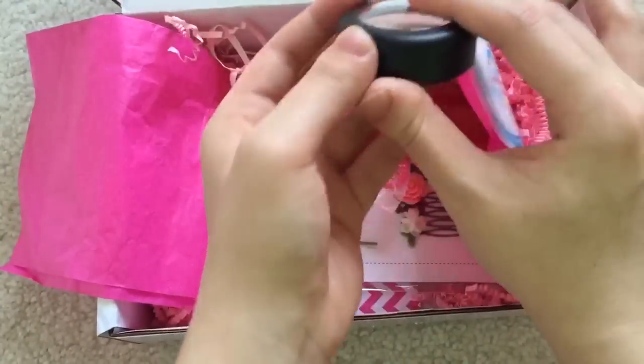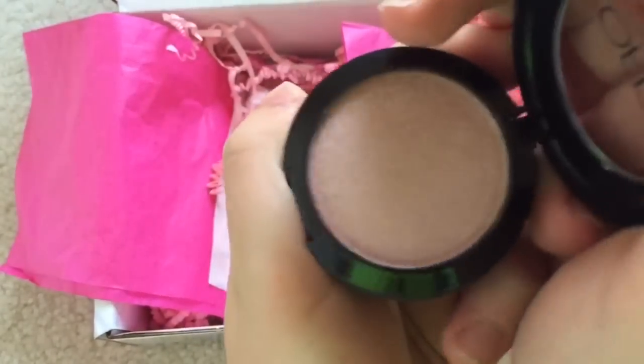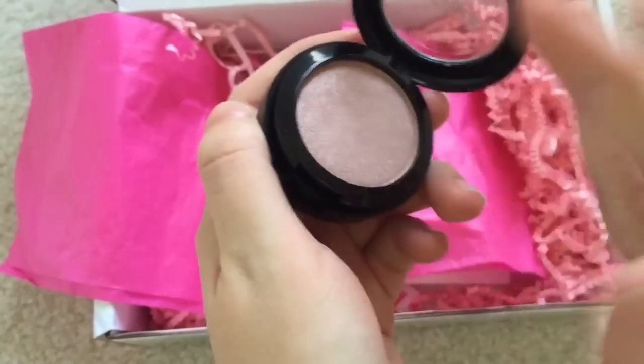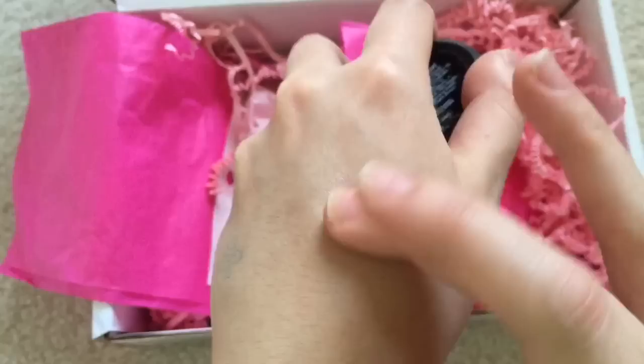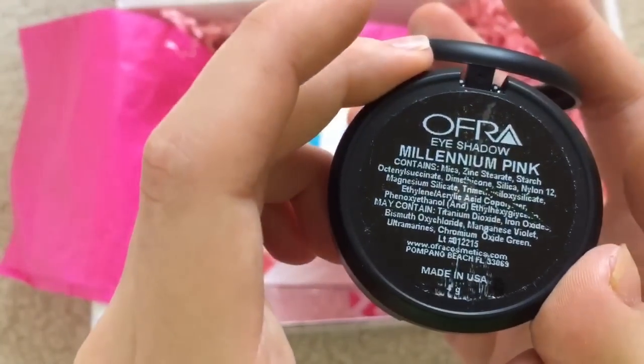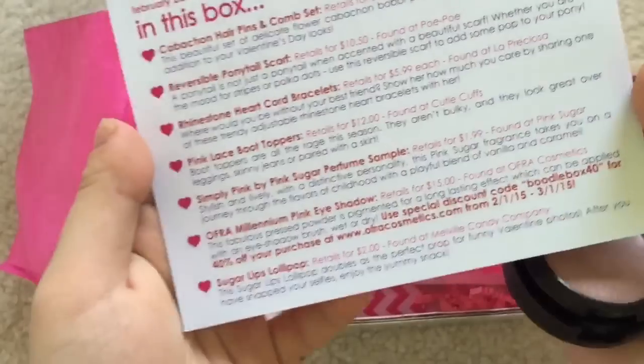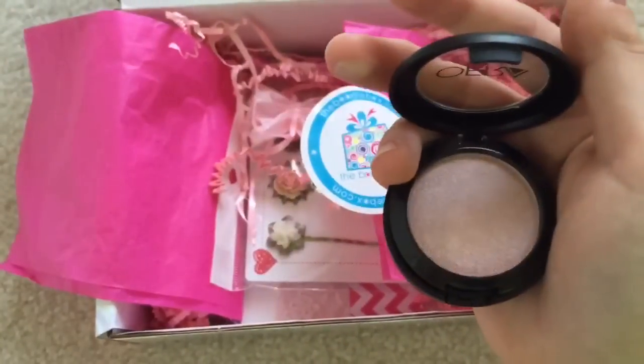Here is an eyeshadow from Ofra. It's like a soft pink color — a pretty muted pink, so it's very wearable. It's called Millennium Pink. On the card it says it retails for $15.